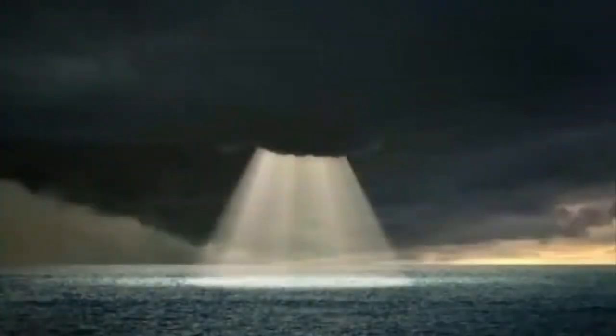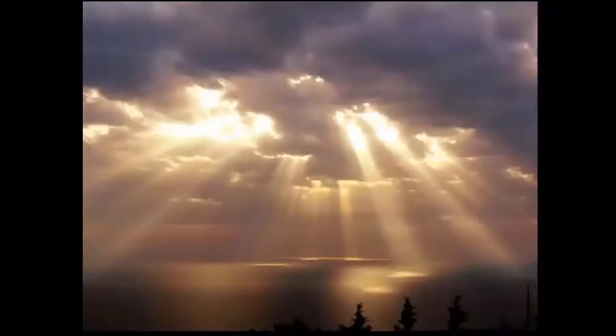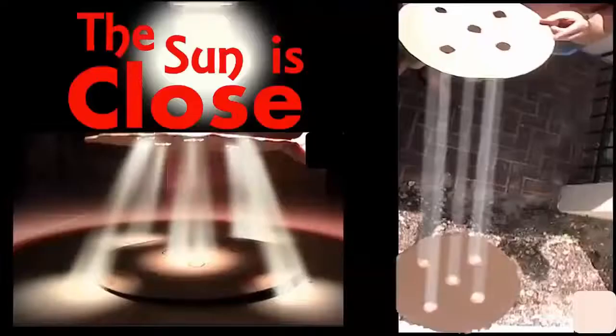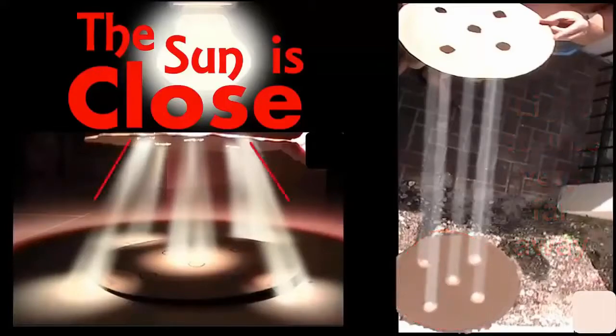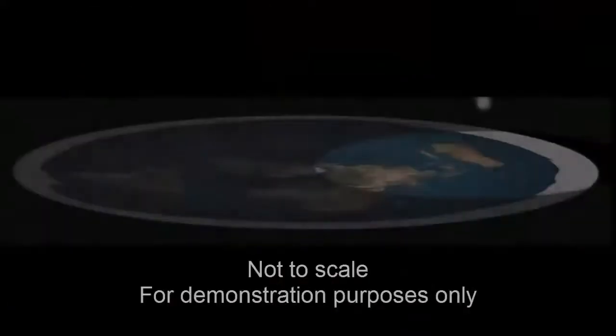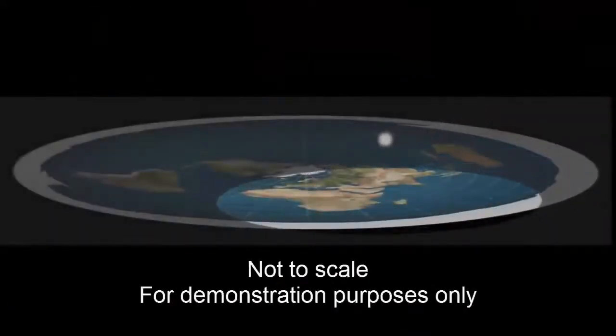So there's hard evidence that when the light source is close to the clouds, the light will diverge. The dispersion pattern when I was outside remained the same — the five holes stayed exactly the same — and that's a far-away light source. But when the light source was close, they splay out. That definitely supports the flat Earth model of a small, close sun.